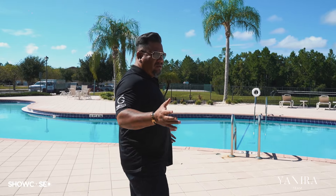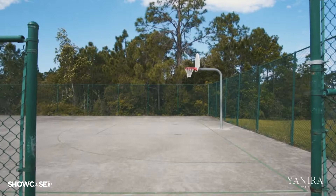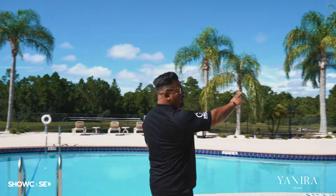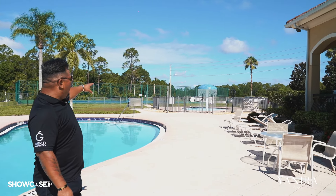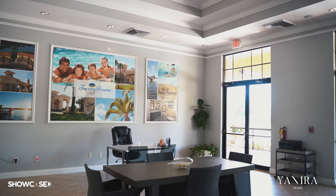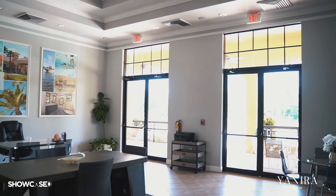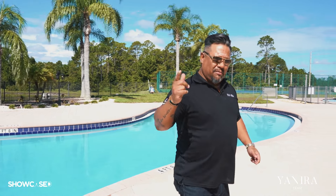Here are some of the amenities at Tuscany Preserve. You can see the pool, a beautiful lake, the basketball court, the tennis court, the kids' pool, a clubhouse, and a gym. For Airbnb, this is an amazing opportunity — who wouldn't want to stay on a beautiful property like this with all these amenities, just 35 minutes from Disney? Let me show you the gym.